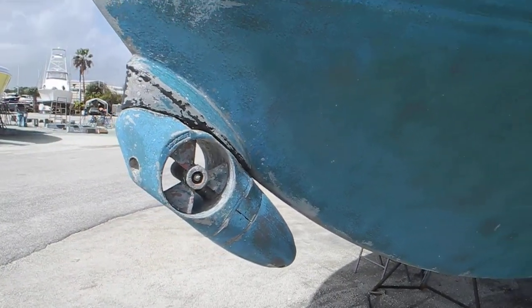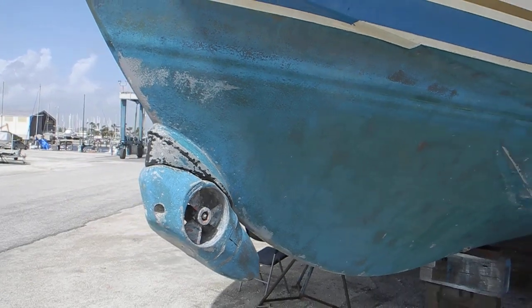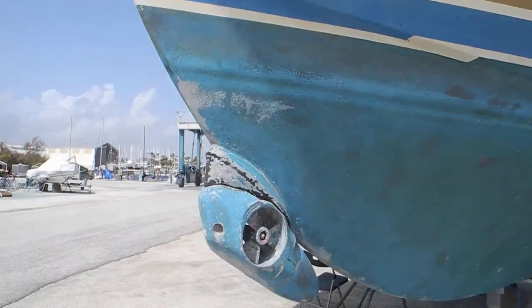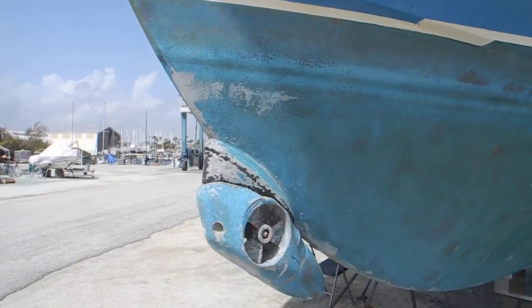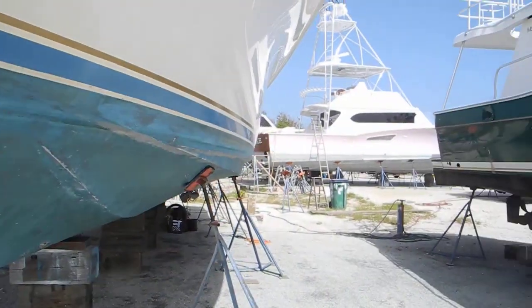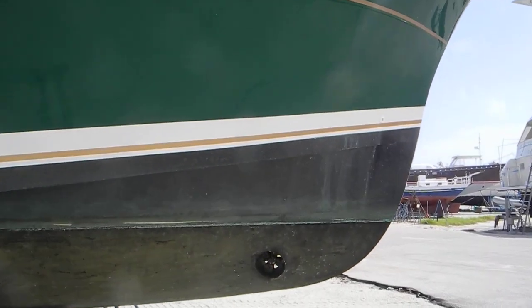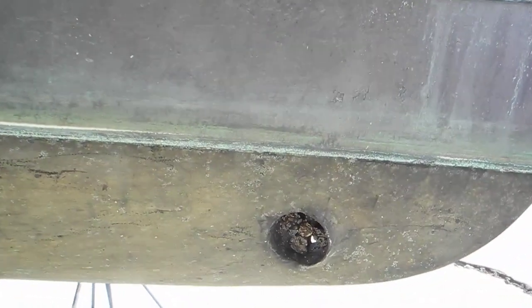I have not seen an external device on a sport fishing boat before. I'm concerned about the waves crashing up and down, working the bolting system loose. If you have any questions about bow thrusters, boats, diesel engines, propellers, or just shipyard maintenance, remember to ask Captain Chris.